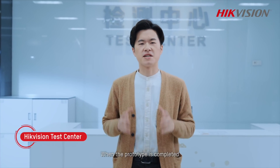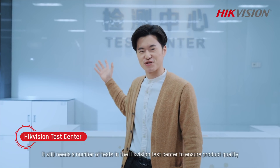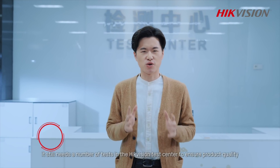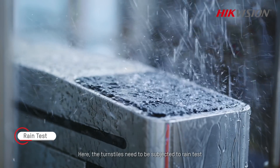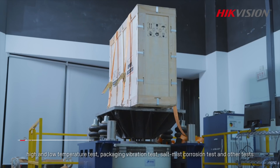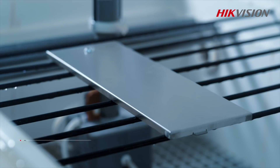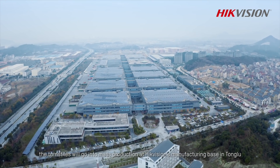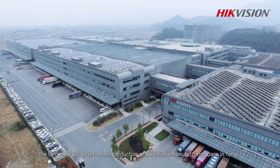When the prototype is completed, it still needs a number of tests in the high-efficient test center to ensure the finest quality. Here, the turnstiles need to be subjected to rain tests, high and low temperature tests, packaging vibration tests, and flow mist corrosion tests, among others. After passing all necessary testing, the turnstiles will go into mass production at the High-efficient manufacturing base in Songlu.